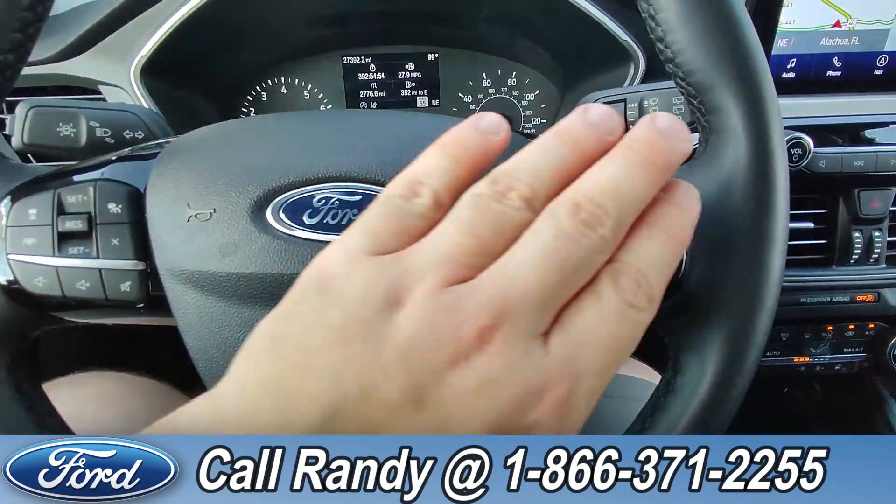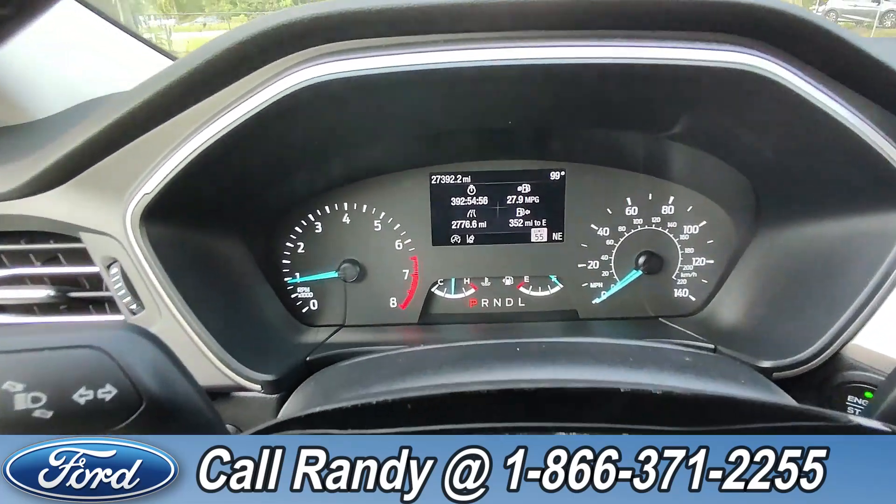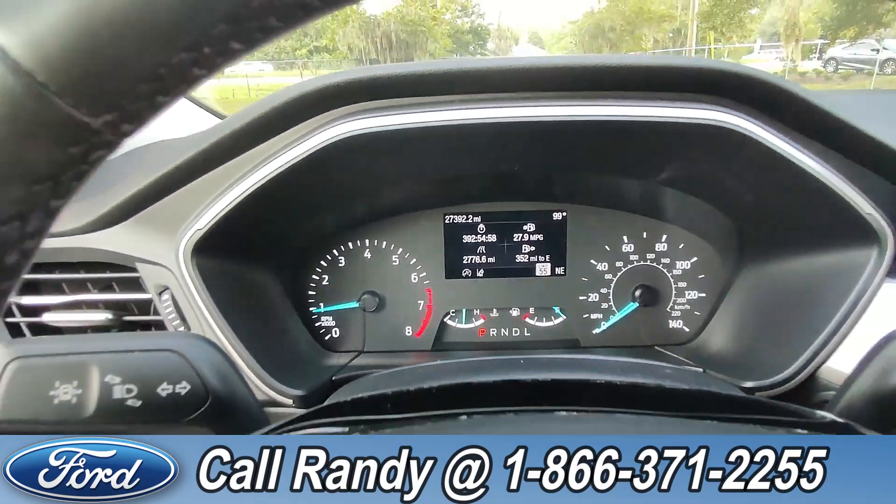On the steering wheel you have your cruise, media, phone, and other controls. As of this video, it has 27,000 miles on it.